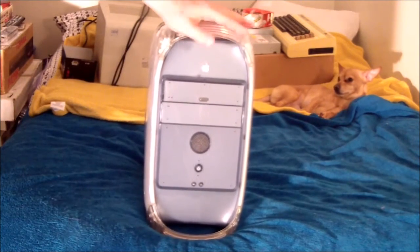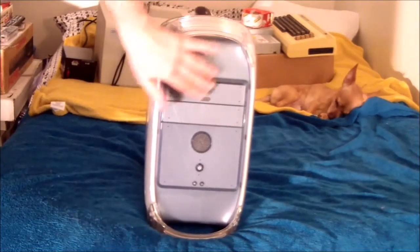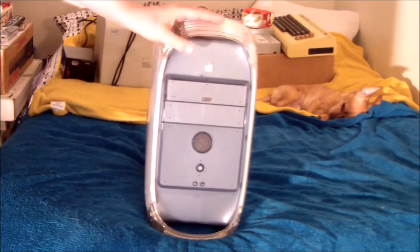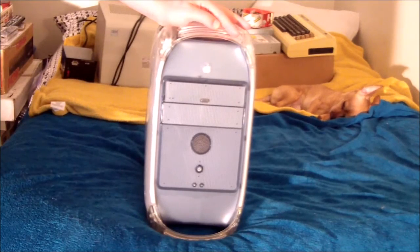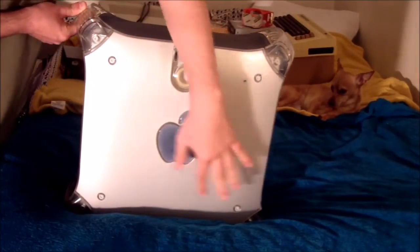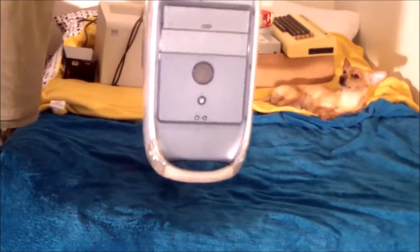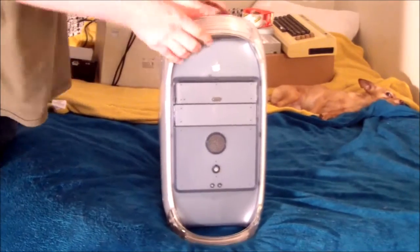This is the Digital Audio version — kind of a sub-sub-model. It's interesting because it uses the case of the original series of G4 Macs, which has this gray and blue color scheme that I really like. But the motherboard inside is more like the Quicksilver-style G4. I like this case — it has handles on the top and bottom, which might seem weird, but it's a heavy beast so the handles make sense.